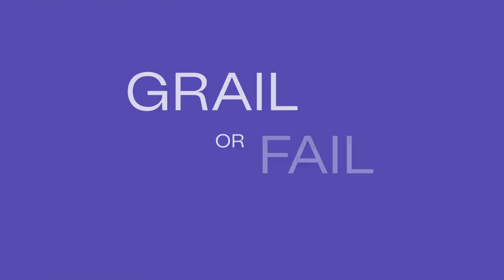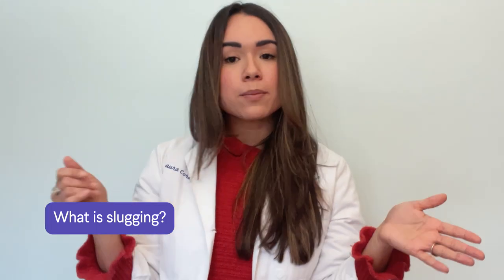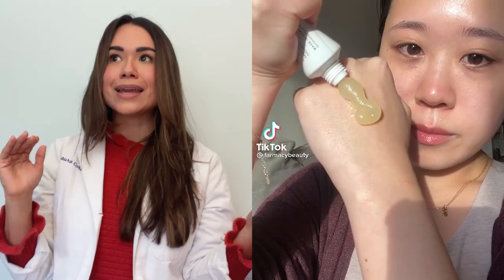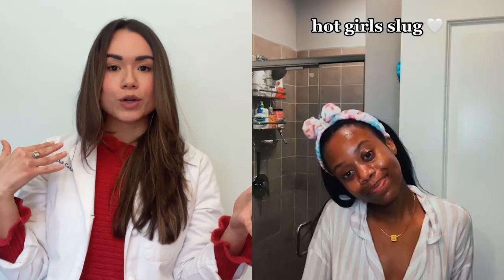Hey guys, I'm Laura and today we're going to be talking about slugging. Is it a skincare fail or skincare grail? So first, what is slugging? Slugging is a K-beauty skincare trend in which you use an insane amount of petrolatum or Vaseline to slather all over your face.